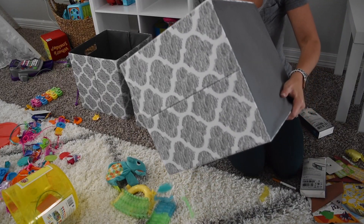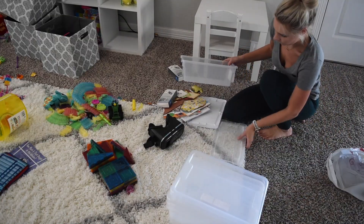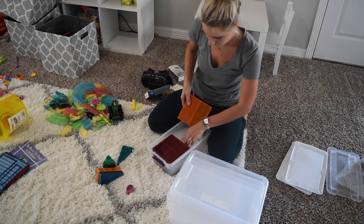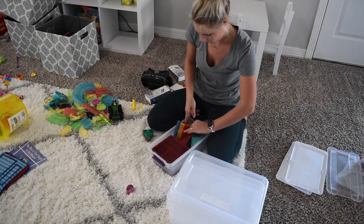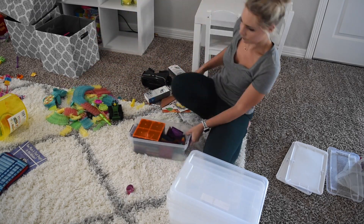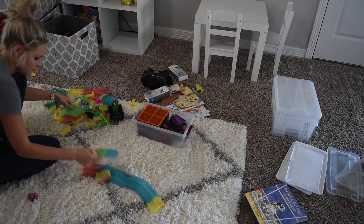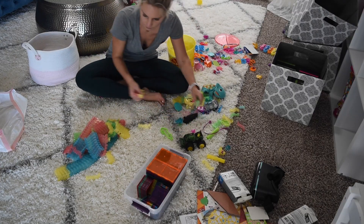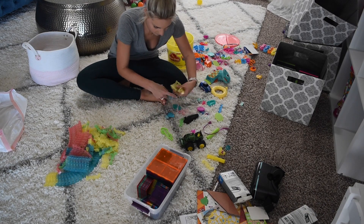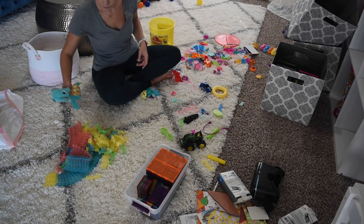The first thing you're going to want to do is figure out where to start. I'm starting in the playroom because that is the place where all the toys are going — that is my storage spot. So I want to make sure I have enough room in the playroom so that I can bring all of the toys from around the house back to where they belong, which is the playroom. Next, you're going to want to take all of your toys out. If you have any storage bins or boxes, make sure that you dump all of the toys out so that you know exactly what you have.